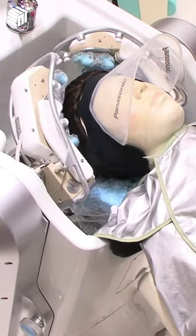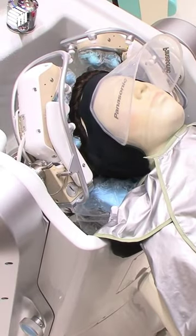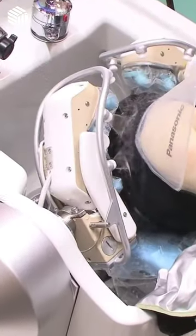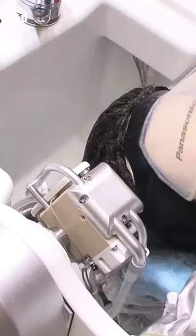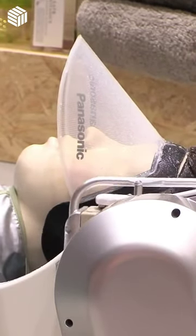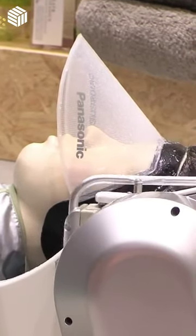These robots are tested on mannequins to ensure the safety of the human client. This type of robot is being tested in hair salons in Japan but is being planned to be used in robotic hair salons all around the world. The machine is being developed to help care for elderly and disabled users.